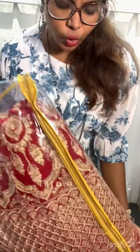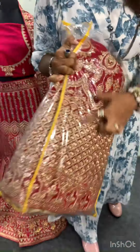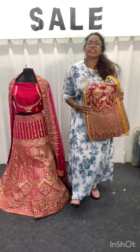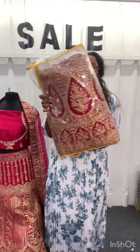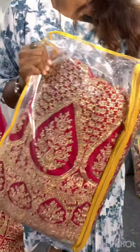If you look at this red color Bridal lehenga, there are many designs here. There are many varieties of designs in Mickey Fashions — many different designs. It is gorgeous.